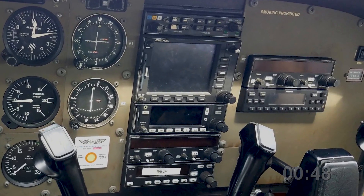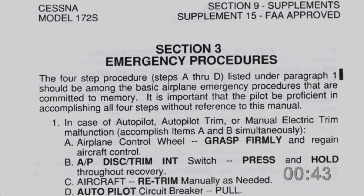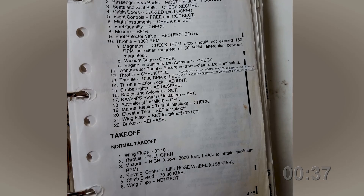For each added component in your airplane, a supplement should be found in the back of your aircraft flight manual. The checklist items will be in the emergency and normal sections. Thoughtfully study the flow of your AFM's original checklist and add supplement items in the right spot.